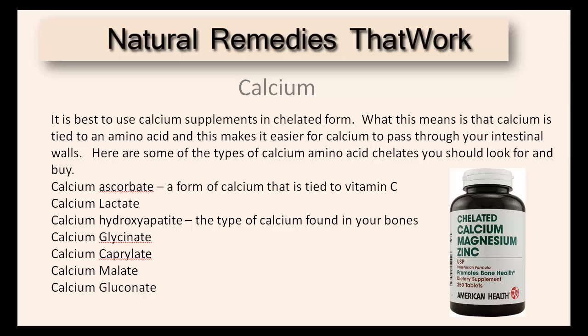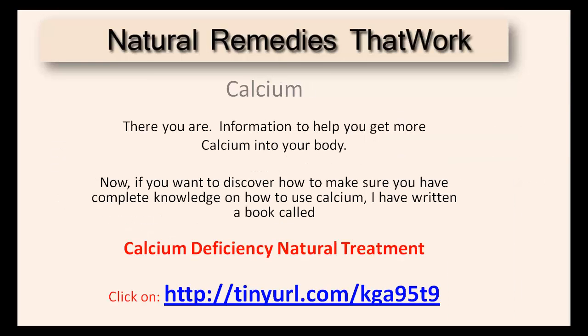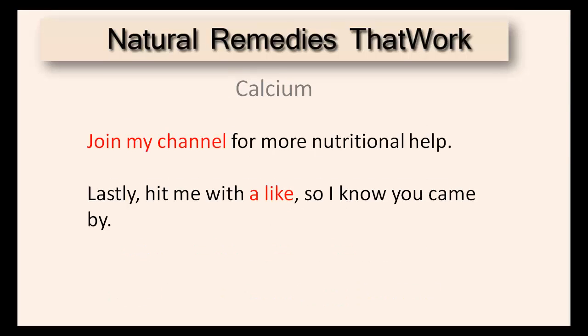Here are some of the types of calcium amino acid chelates you should be looking for. Information to help you get more calcium into your body. If you want to discover how to make sure you have complete knowledge on how to use calcium, I have written a book called Calcium Deficiency Natural Treatment. Just click on the link below. Join my channel for more nutritional health.